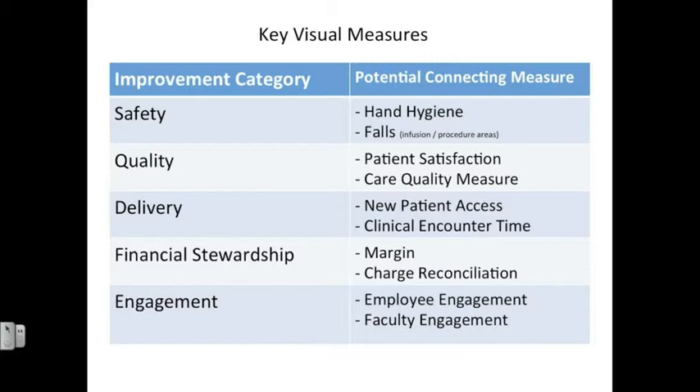Keep in mind that although these are potential connecting measures, if you as a department determined that there were more important measures for you to connect to, you're more than welcome to do that.